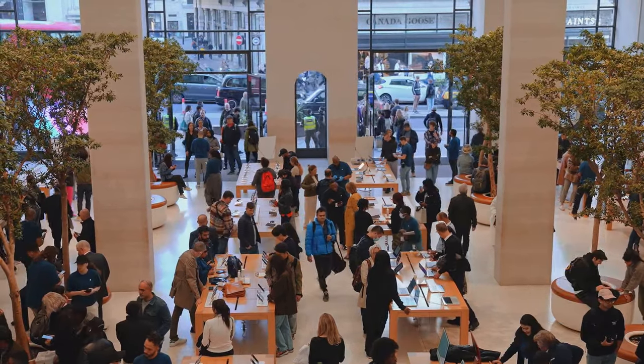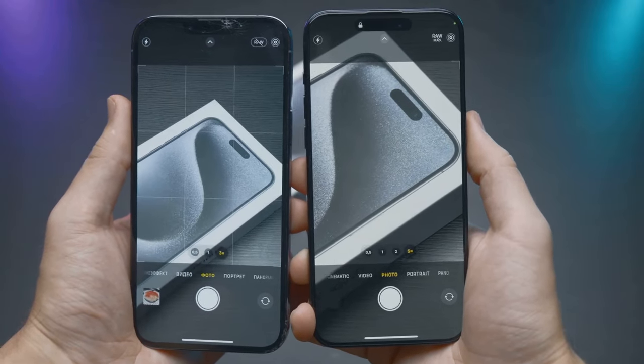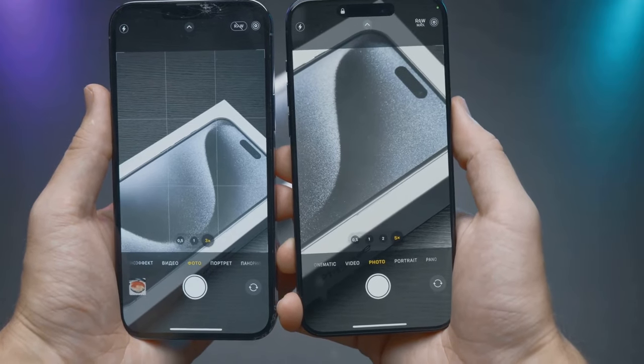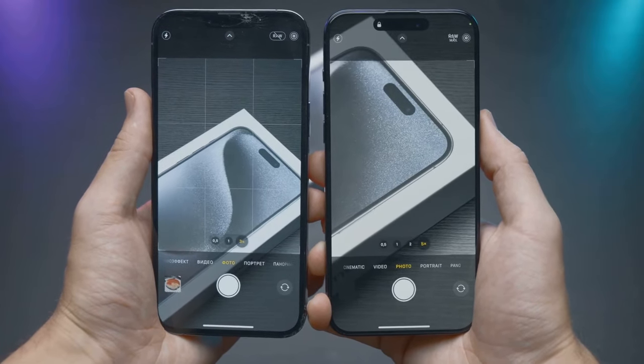So we see that while Apple Vision Pro has its strengths, it also has fierce competition. Every gadget has its strengths and weaknesses, and the best choice ultimately depends on what you value most in a device.